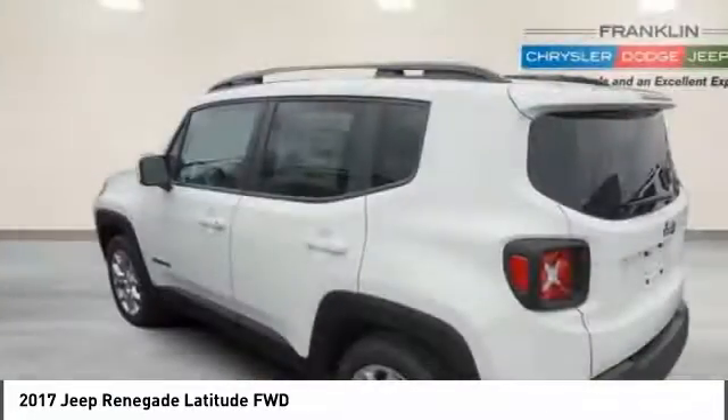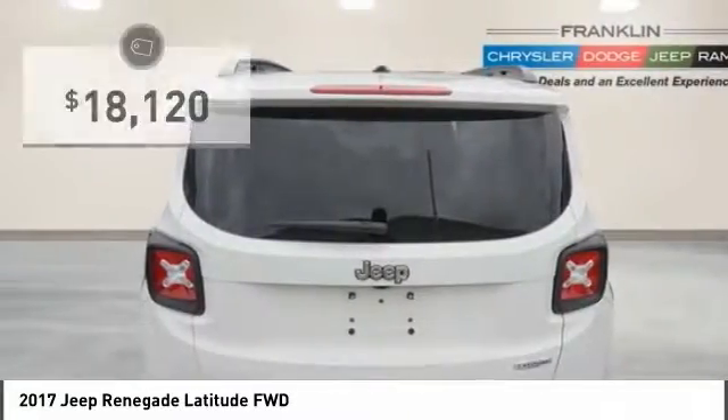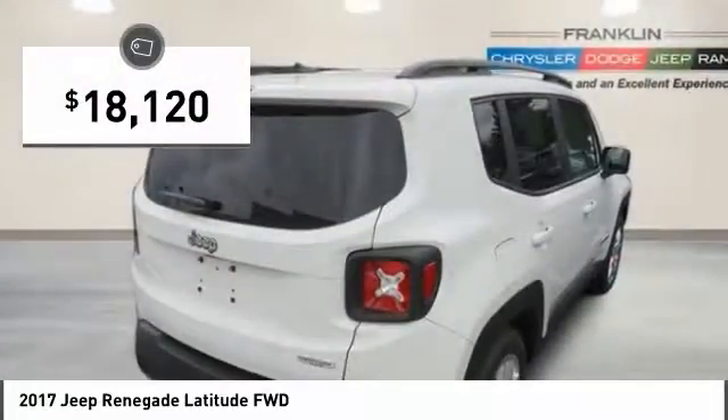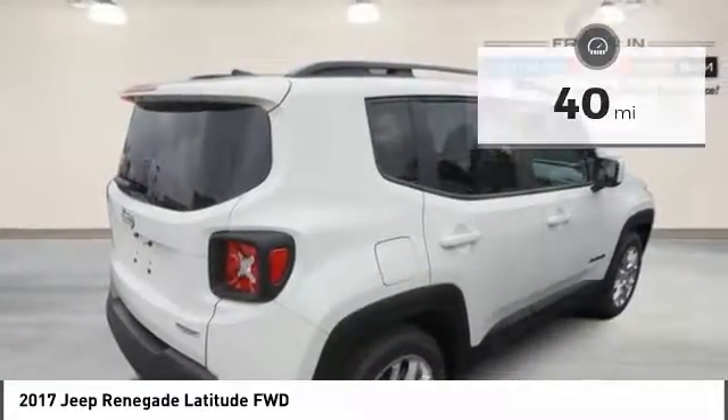It has a capable command center with the tools you need for discovering everything that's out there, and is priced below $20,000. This vehicle has less than 100 miles. Here are some of this vehicle's great options.